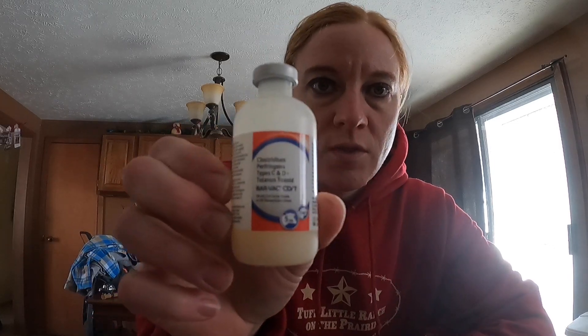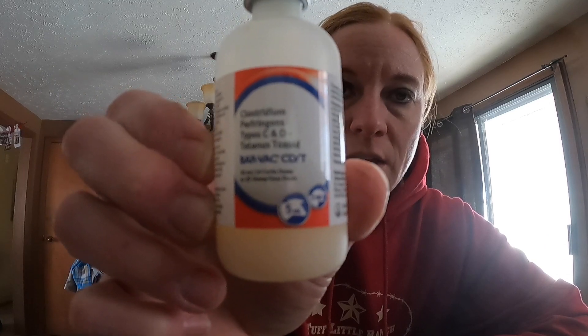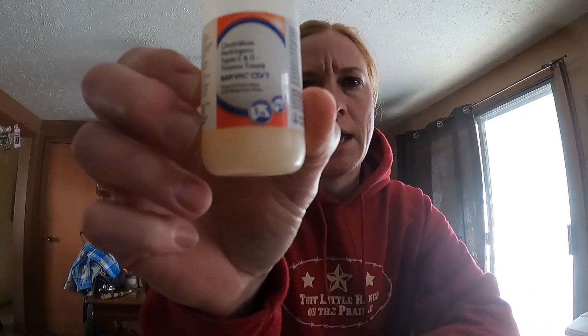I'm going to explain the CD&T vaccine that we're giving to the goats. The CD&T vaccine I get — I can usually just buy it at a local Mills Fleet Farm or similar store. You give one shot and then in 21 to 28 days you give the booster shot. This is given sub-Q, which is below the skin, not into the muscle. This is for enterotoxemia, which is overeating disease, and it's also for tetanus.